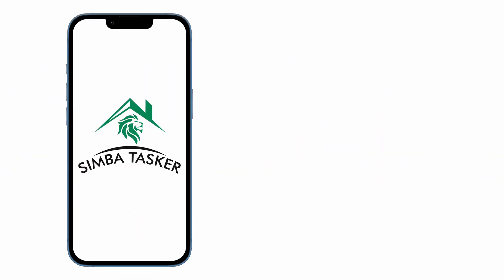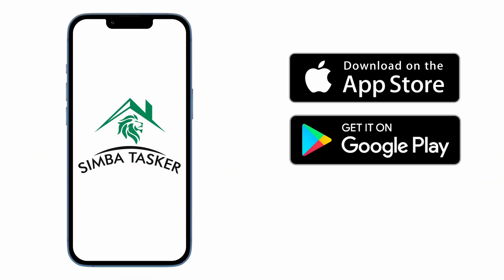Simbatasca is your best option if you're in the diaspora. No need to hire service providers through your unreliable cousin. You can do it directly on your phone or computer. Simbatasca is available on iOS, Android, and there's a web version as well. So what are you waiting for? Download Simbatasca today. Link in the description.